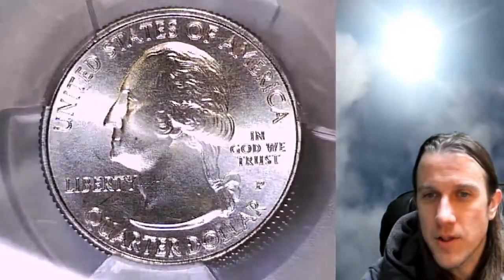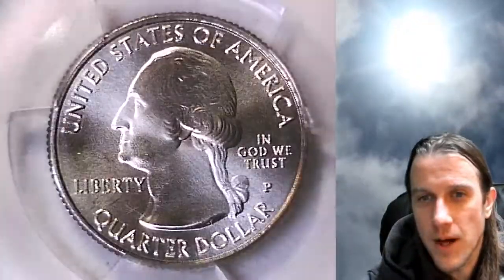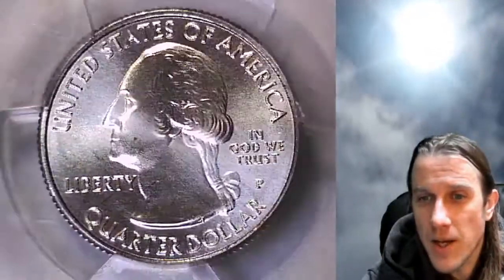Then on the obverse side, we have our good old-fashioned Washington bust here. This one's going to go up for sale on my eBay store.